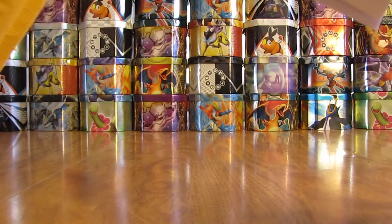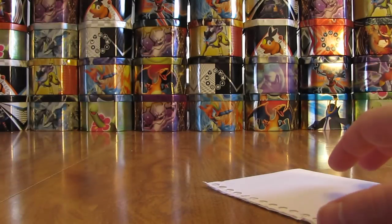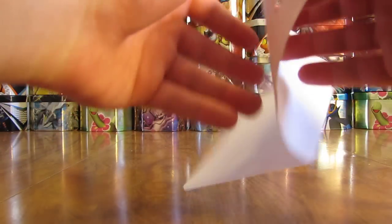Looks like there's a note and then one small package that's been stapled. I'll read the note and then show the cards to find out who it's from.